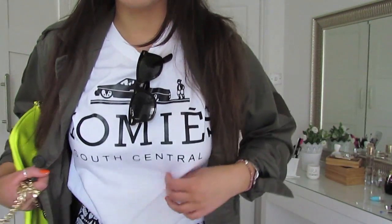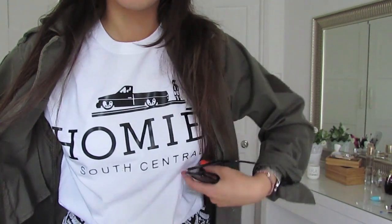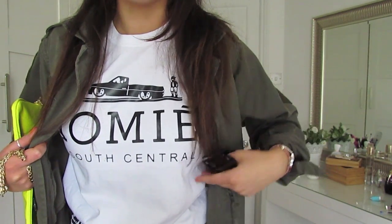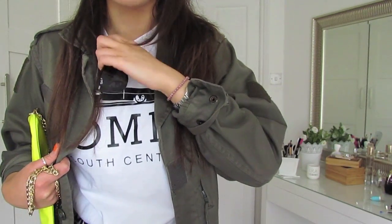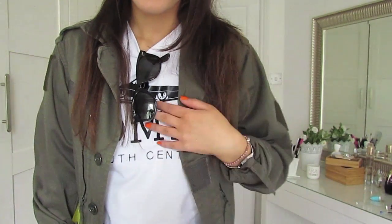You guys are probably going to see a pattern here - I'm loving patterns at the moment. The jacket I'm wearing is a little parka from Urban Outfitters. I bought this t-shirt from eBay - it's a homies t-shirt. They actually do this in Urban Outfitters for about £30, but when I went to the shop I thought I'd bet I could get it for a third of the price on eBay, and I did. If I find the seller again I'll put it in the description. This is a size medium - I could have done with a small - but I've tucked it in and I love it.